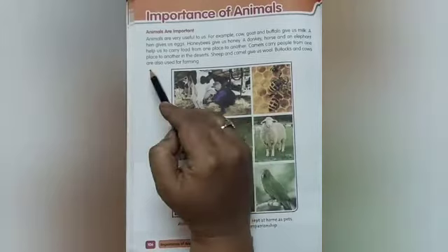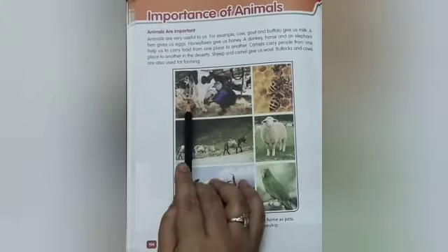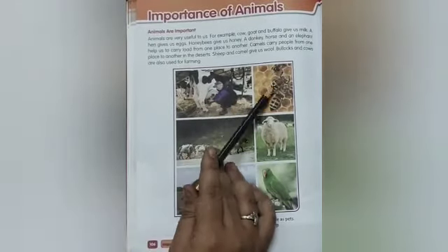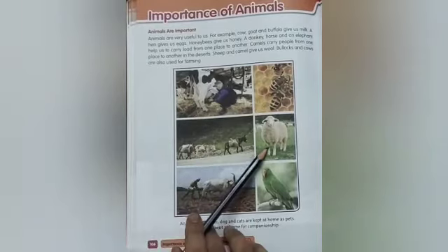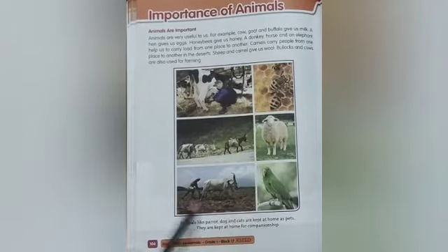Bullocks and cows are also used for farming. Can you see, children? The cow is giving milk. This is a honeybee. This is a horse. This is sheep. They are plowing in the farm. This is a parrot.